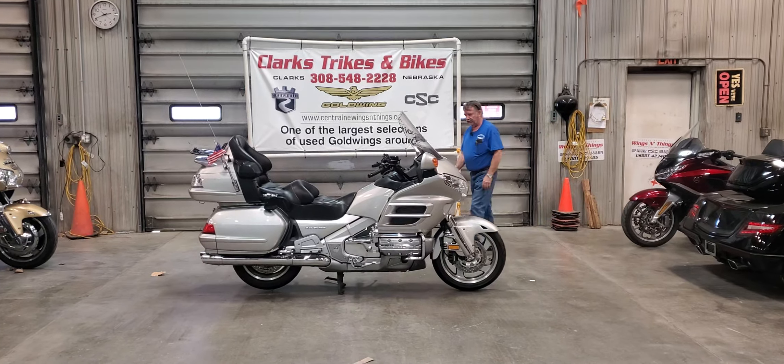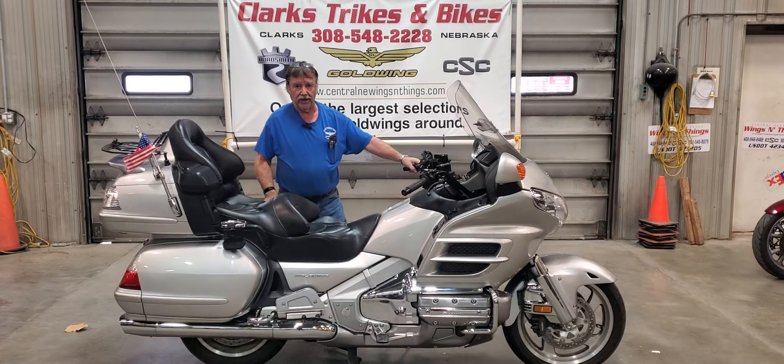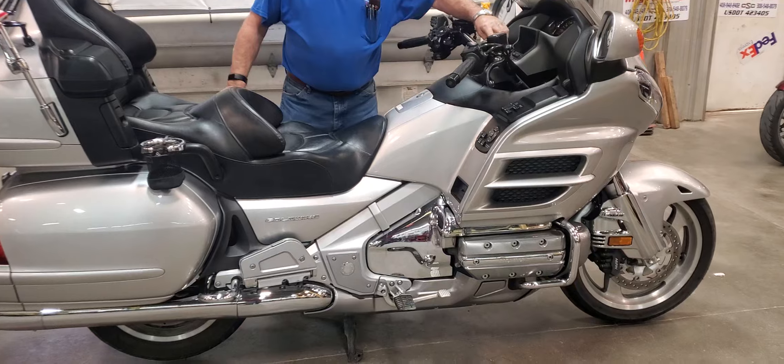Good afternoon everybody and welcome to Inside Clark Strikes and Bikes. Just a little chilly outside today. Got Eric on the camera for me here. We have a 2007 Honda Goldwing GL1800.